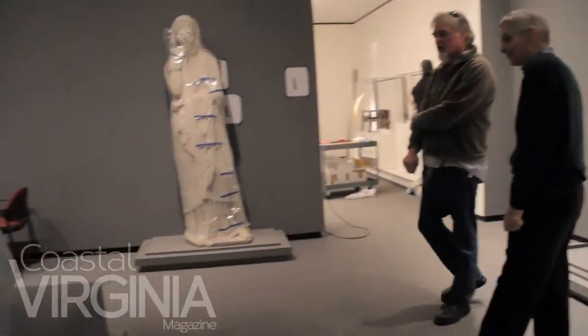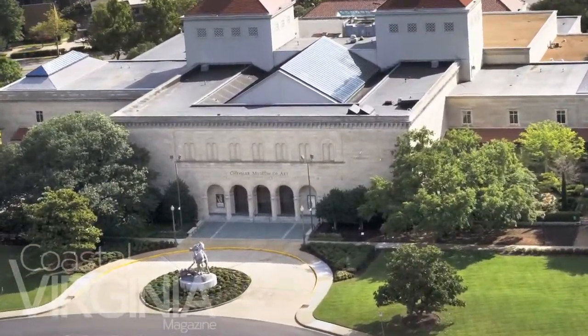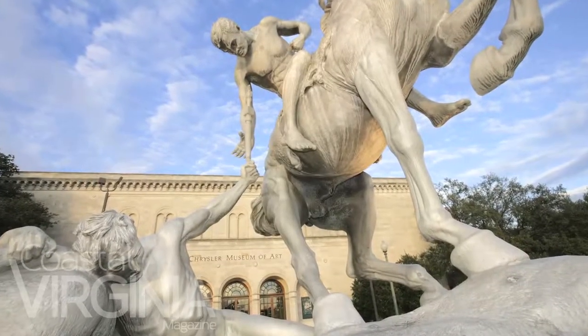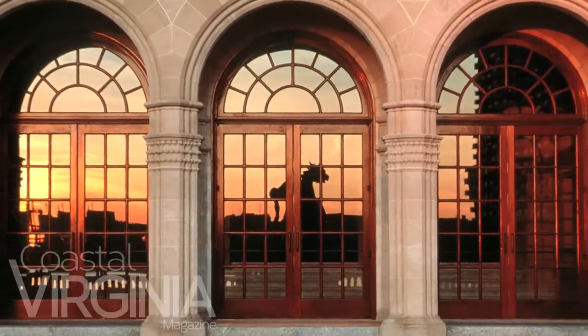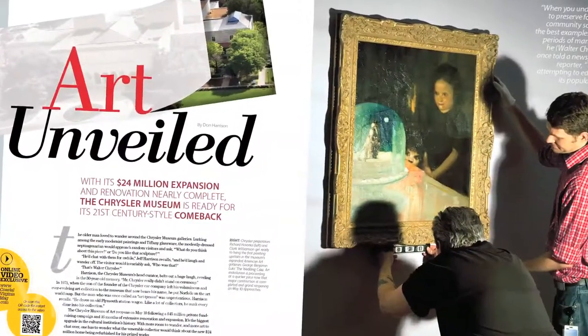10 o'clock in the morning, right through 10 o'clock that evening, and then we'll open six days a week after that. In many ways, it's part of our continuing effort to take this great legacy that Walter Chrysler has left us and build on it and expand it so it's even more wonderful for our community.